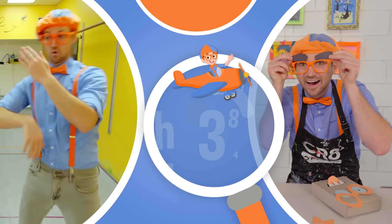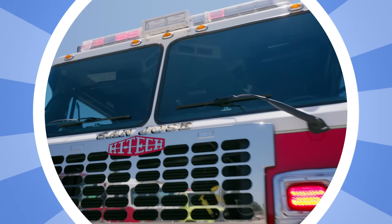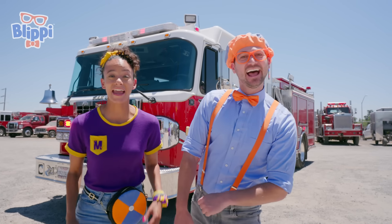So much to learn about, it'll make you want to shout, Blippi! Hey, it's me, Blippi! Hi, and I'm Mika! Look at what's behind us — a fire truck! Today we're at High Tech Emergency Vehicle Service in Oakdale, California! And here they build fire trucks for cities all over the country!